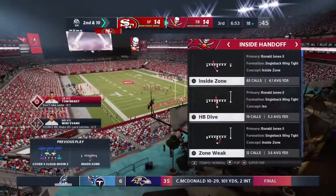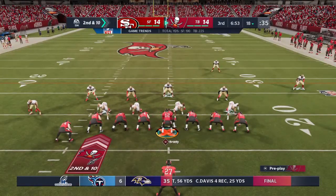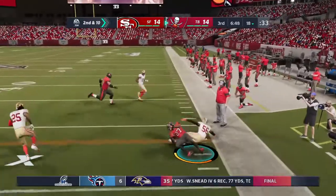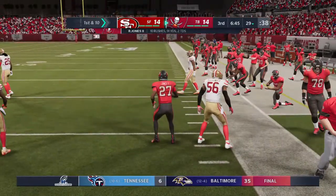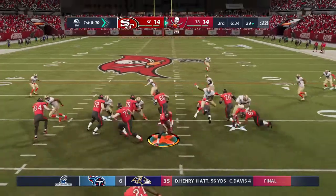Jones is met at the line of scrimmage and taken down — officially no gain on the play, and it's second down. After the run for no gain, here's second and ten. Jones again, and he almost gets this to the 30, taken down about a yard shy. 11 yards there — first down.